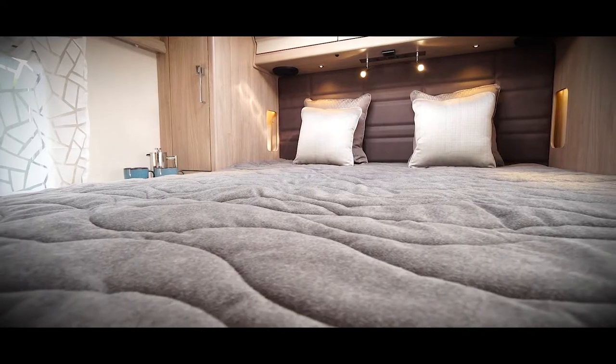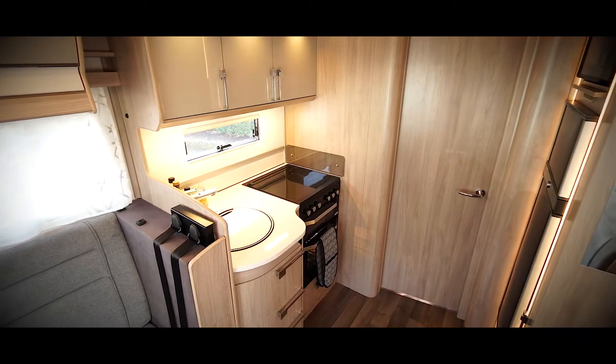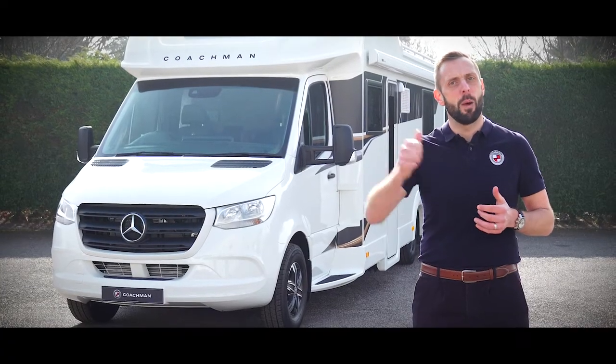The full specification of the Travelmaster can be found at coachman.co.uk. For now though, come with me and we'll take a closer look.